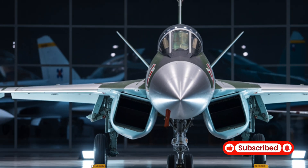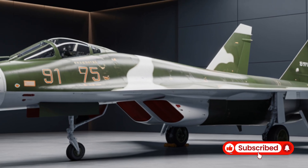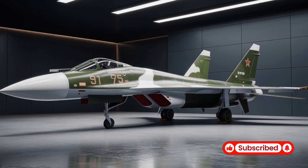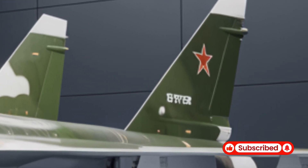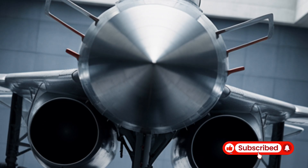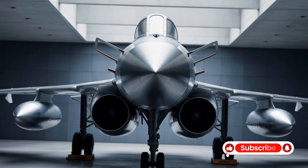The Su-75's cockpit mirrors that of the Su-57, featuring a glass cockpit with dual 15-inch multifunctional LCD displays and a wide-angle head-up display (HUD). It is equipped with open architecture mission systems, including a low-cost AESA radar developed by the NIP Radar Design Bureau.